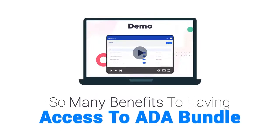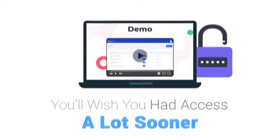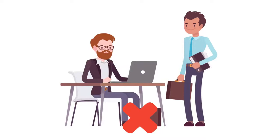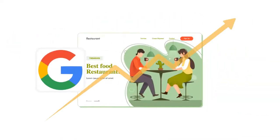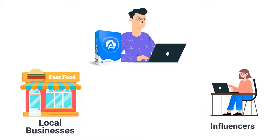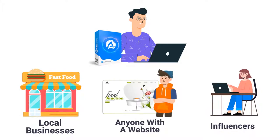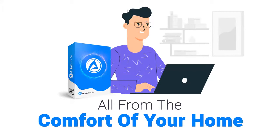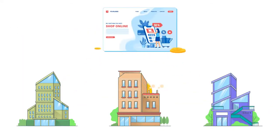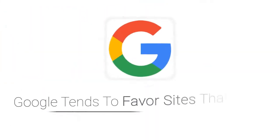With ADA Bundle, you'll be able to avoid nasty and costly lawsuits that drain your bank account, rank higher in search engines with less effort, and offer ADA optimization services to local businesses, influencers, or anyone with a website — all from the comfort of your home. With our included commercial license, you don't need to talk to anyone; it's all done through email.